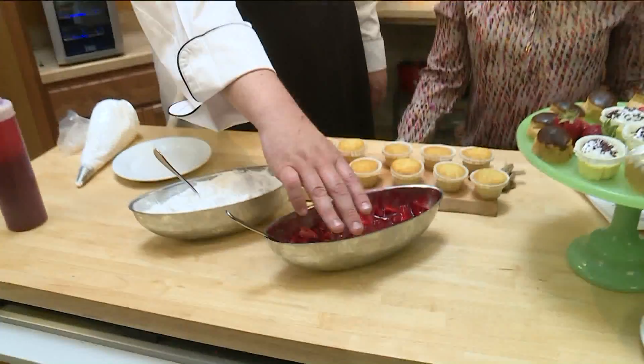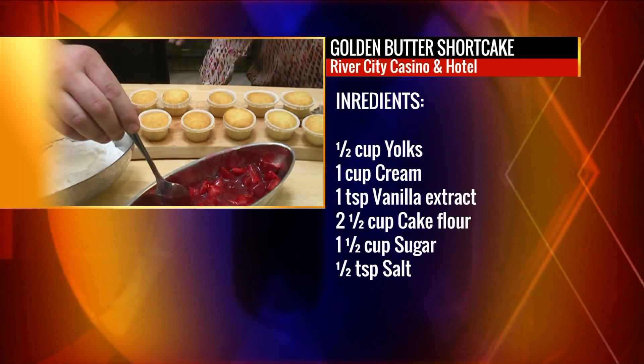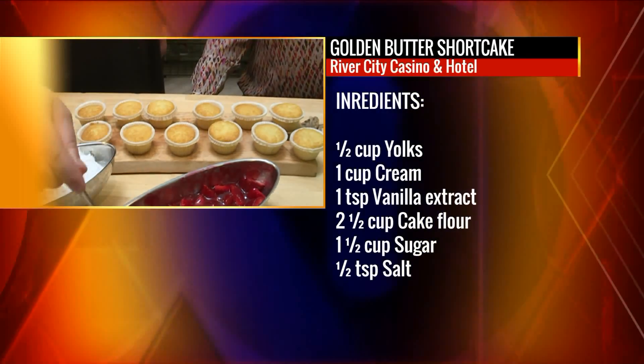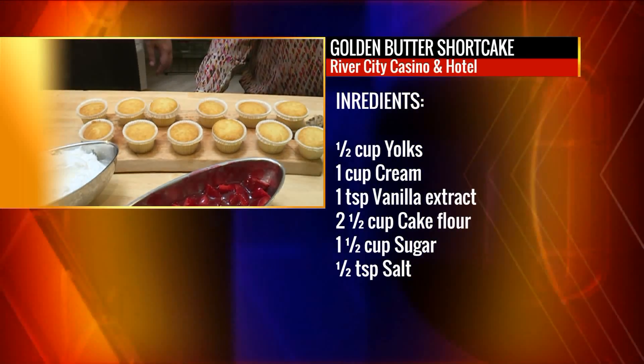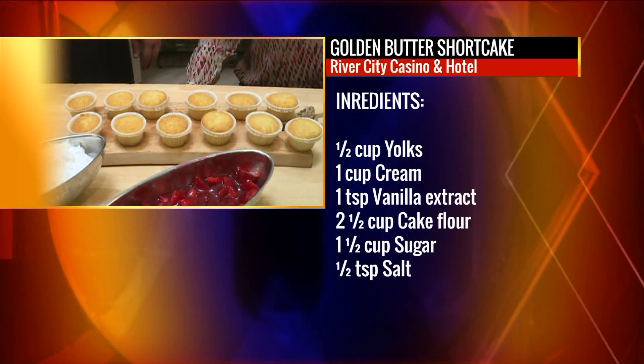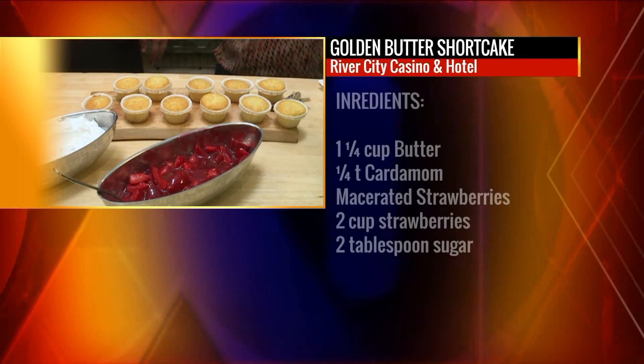And then on the strawberries, you can do them a couple different ways. I like to take a little pinch of salt — it brings out all of the sweetness in them. And then you can mix Grand Marnier in them, or you can mix balsamic vinegar. You might think that sounds weird, but it just brings out the whole flavor of the strawberry. Trust the man who makes a living out of doing this.